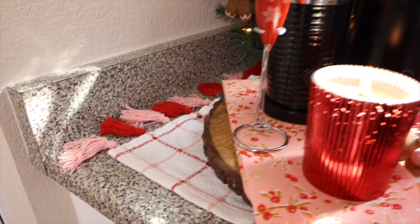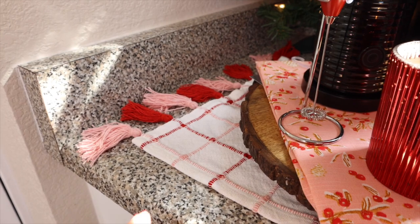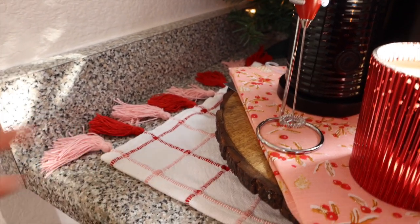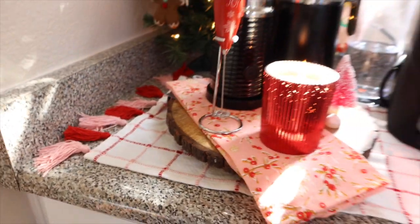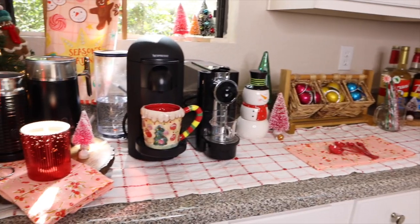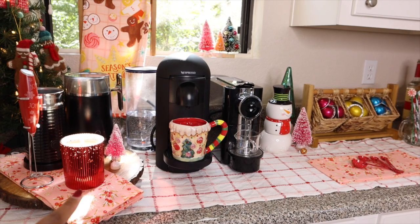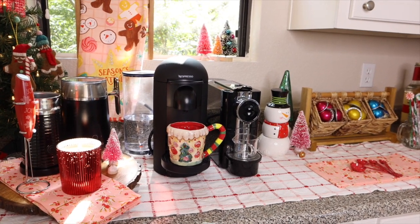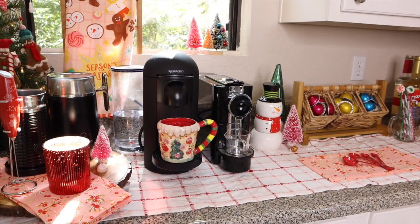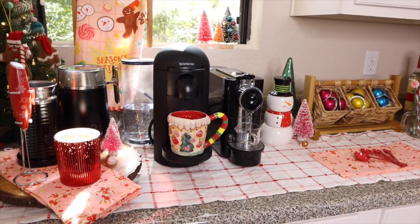One of my favorite things on my coffee bar is this runner that I got from Target. I love the little tassels on it, and it just kind of tied the whole bar together really nicely. I also got this candle from Target — aesthetically it's beautiful, but it smells like nothing, although it's supposed to smell like gingerbread or a candy something.